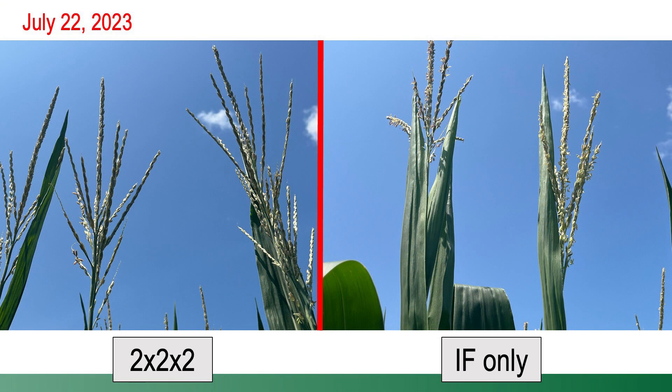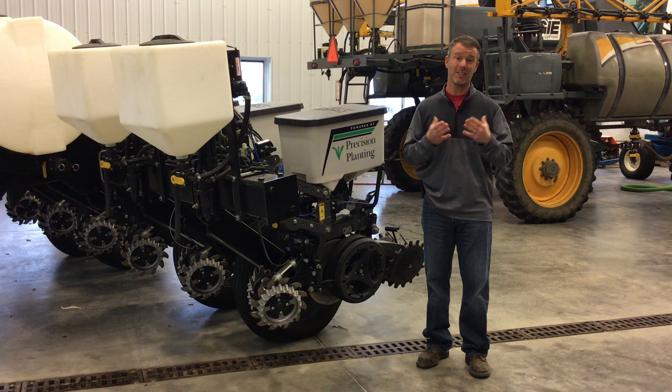As opposed to in-furrow, 40, 50, maybe even 60% of those anthers were still shedding pollen, meaning that corn was a little further behind where we just used in-furrow. We thought that would potentially articulate into drier corn at harvest — and in fact, it did.